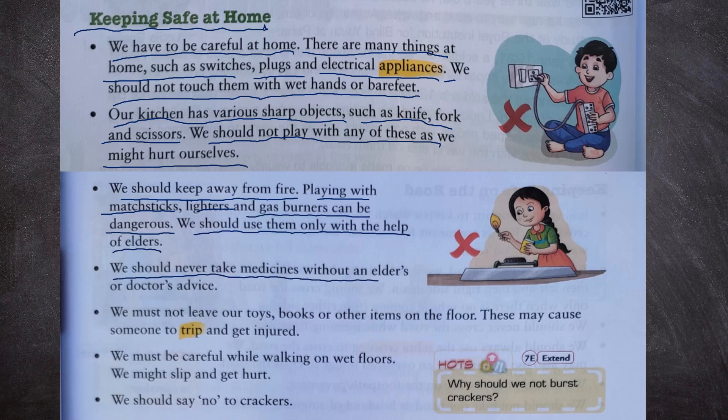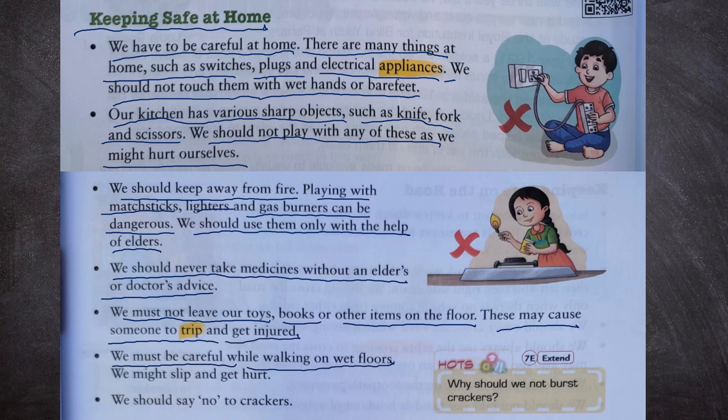We should never take medicines without an elder's or doctor's advice. We must not leave our toys, books or other items on the floor as these may cause someone to trip and get injured. We must be careful while walking on wet floors as we might slip and get hurt. We should say no to crackers because they are harmful to the environment, cause pollution, and can burn our hands.